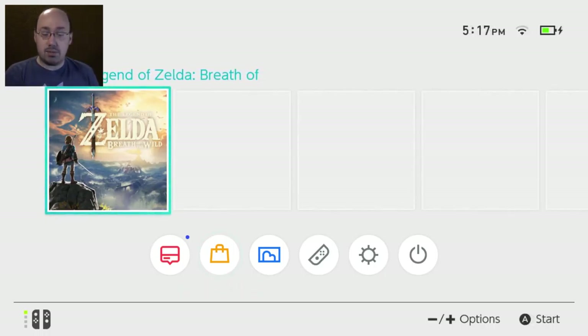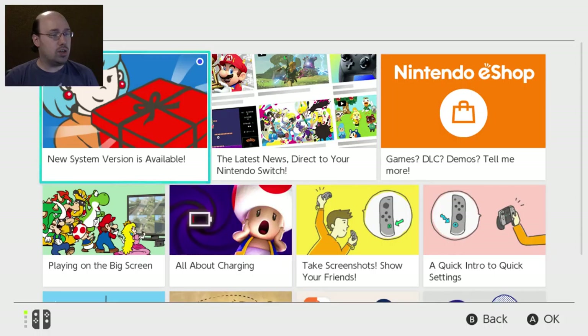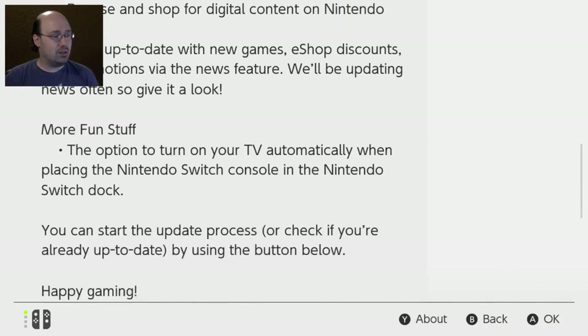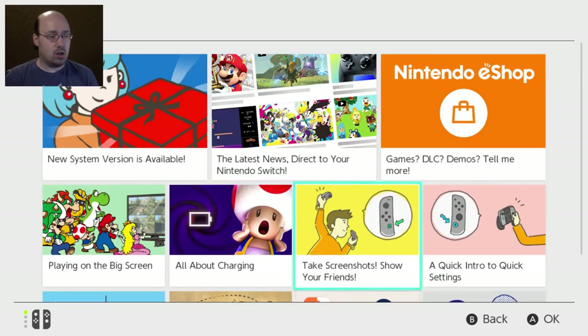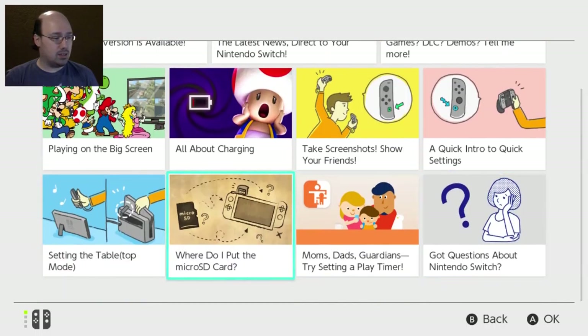Jump cut — I just finished setting it up to my internet and doing the day one update, because every game and system has one now. Day one updates. We're going to look through the system. We have news — let's start with the news tab. 'New system version is available.' If only I already knew that. So this is the news page — we get all our updates and things about the system. Micro SD — yes, you can put a micro SD card in there, which I do not have.